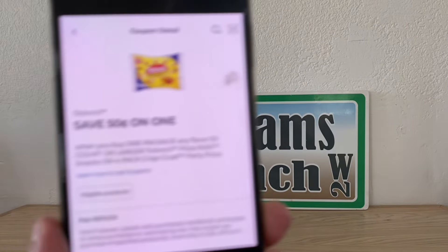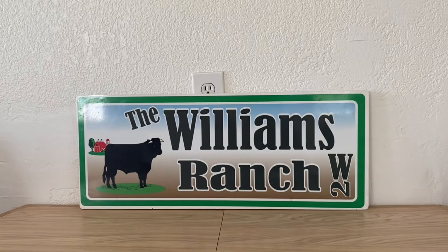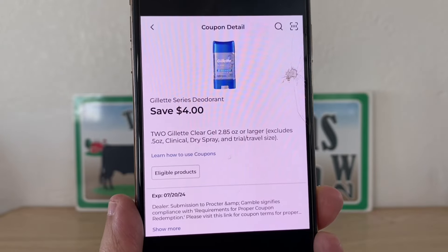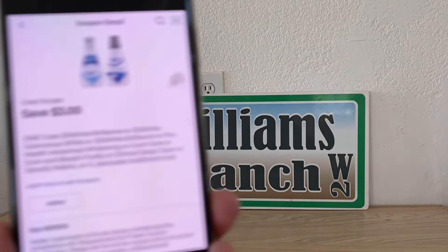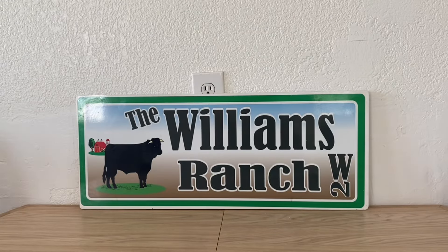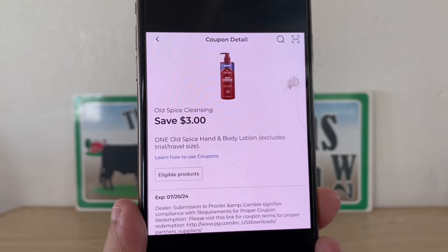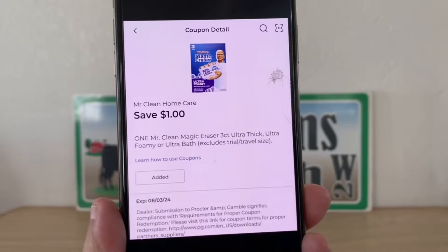Just a few more in the manufacturer coupons, and then we move on to the Dollar General store coupons. If any of you out there have any great deals you want to share with me that are currently going on at your Dollar General or any other store, all you've got to do is send me an email along with a confirmation, and I will share it with the rest of the Ranch Fam.